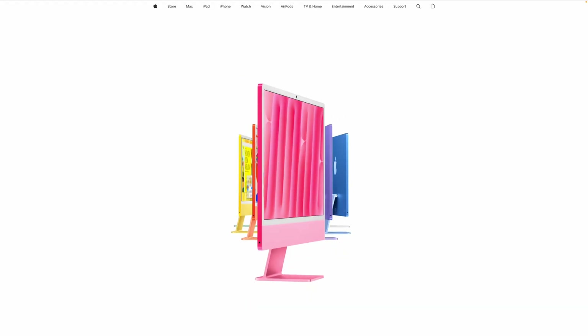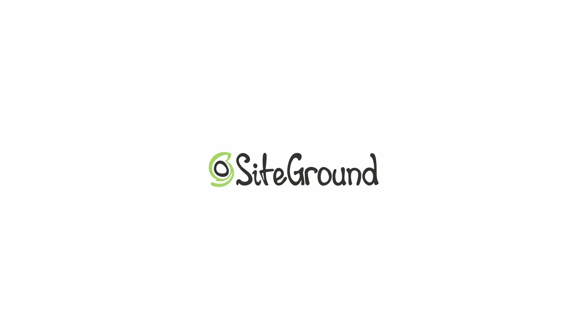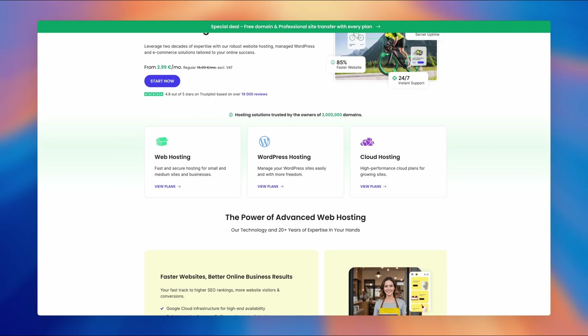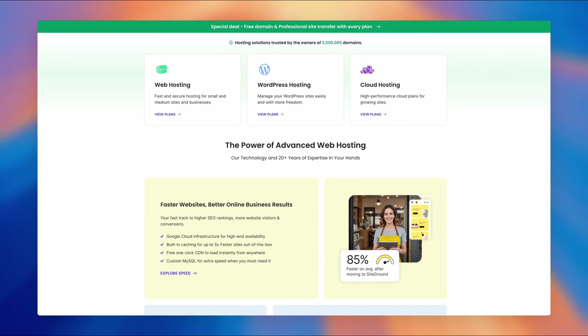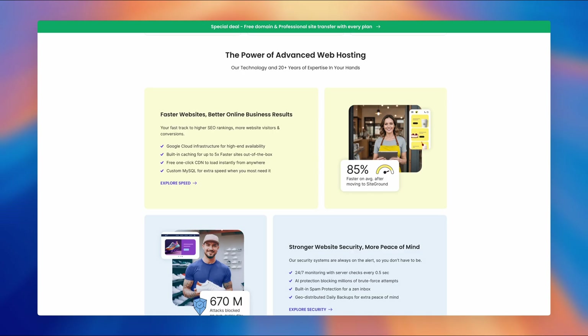As a web designer, your work goes far beyond creating beautiful websites. You need reliable tools to manage projects, collaborate with clients, and ensure flawless performance. But what if your hosting provider could do more than just host? That's where SiteGround comes in — a hosting solution built for web designers, packed with powerful features designed to simplify your workflow and elevate your projects.